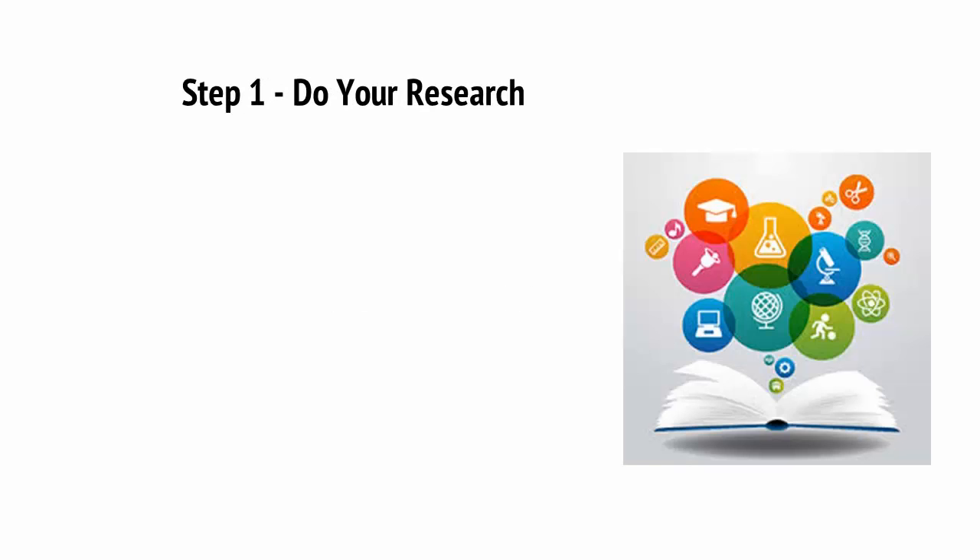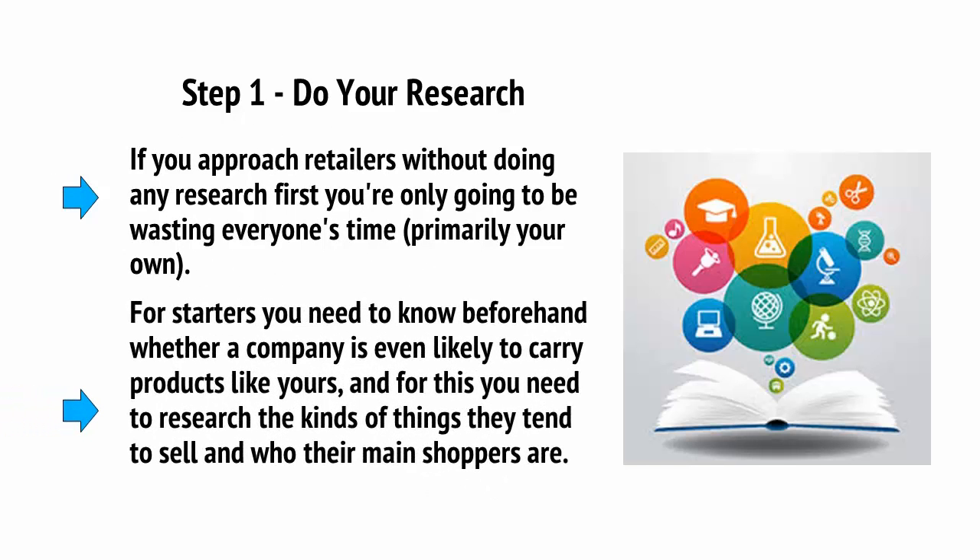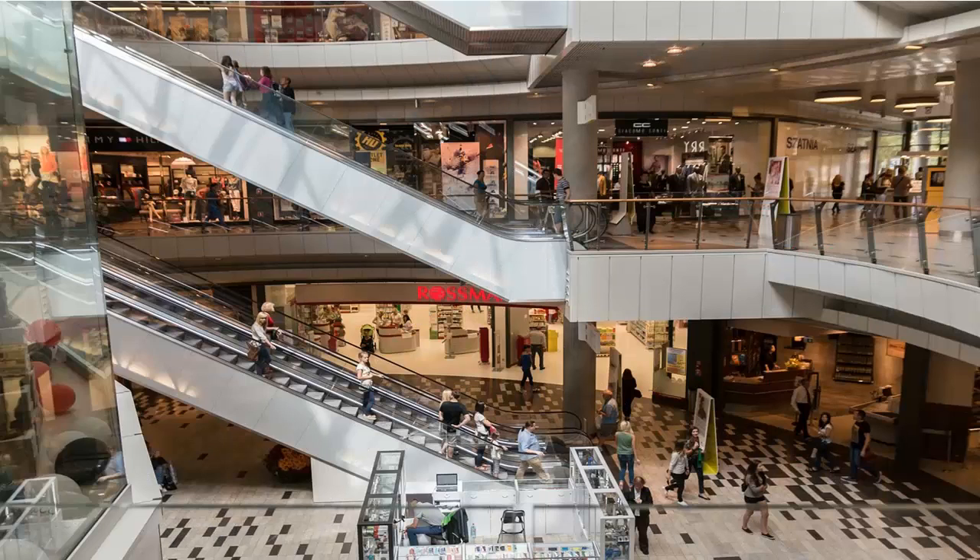Step 1: Do your research. If you approach retailers without doing any research first, you're only going to be wasting everyone's time, primarily your own. For starters, you need to know beforehand whether a company is even likely to carry products like yours, and for this you need to research the kind of things that they sell and who their main shoppers are. A good way to find potential outlets is to search for products from your competitors and then see where they're being sold.